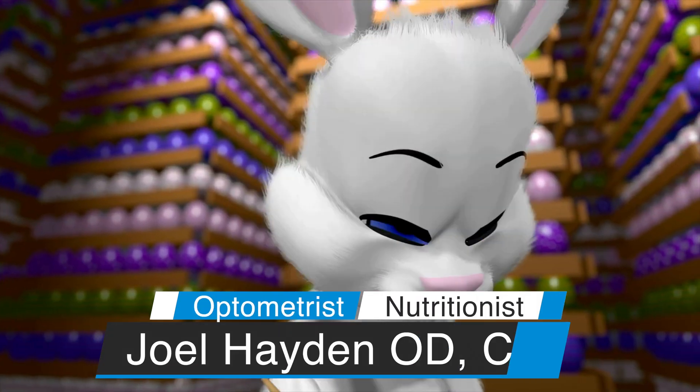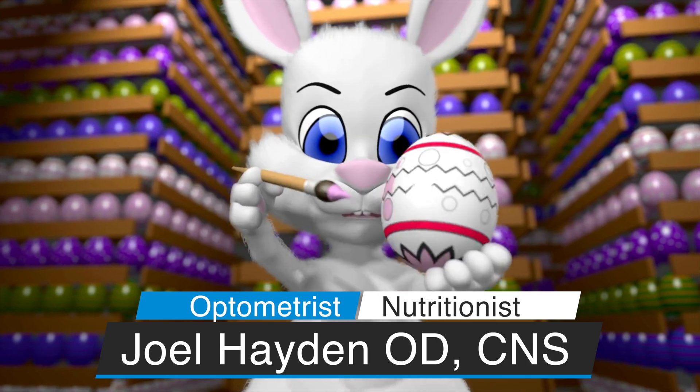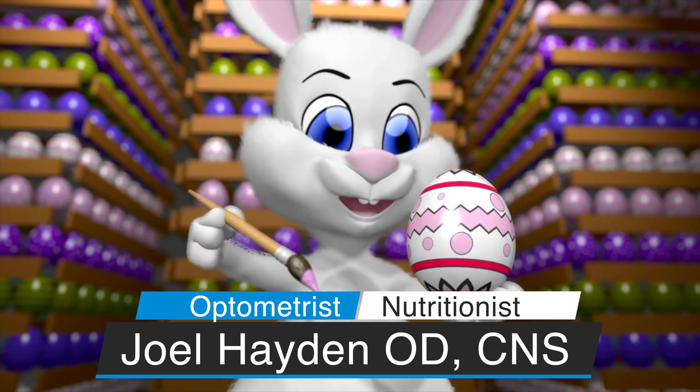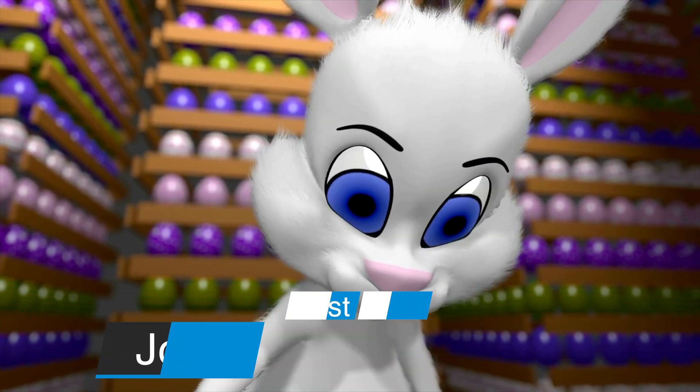Hey guys, welcome back to the channel. Today we're going to have an Easter edition — a little late for Easter, but I still wanted to do the video. If you remember a couple years ago, we did five interesting facts about the turkey's vision — I'll put it up right here. And today we're going to talk about the rabbit's vision. I'm Joel Hayden, I'm an optometrist and nutritionist. I like to talk about fun, interesting things on the channel, so if you happen to like what I talk about, click that subscribe button and let's get at it.